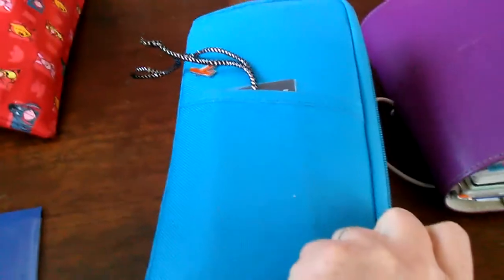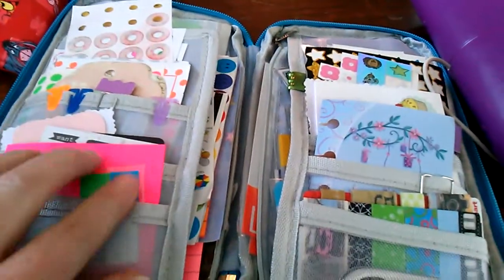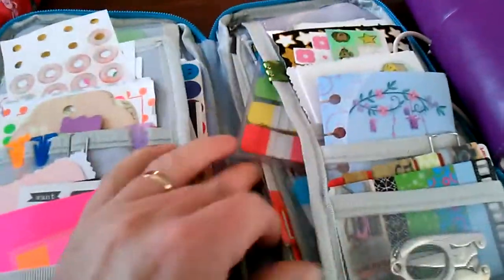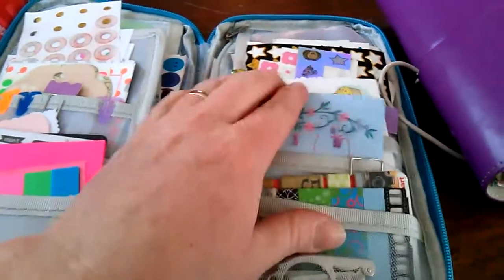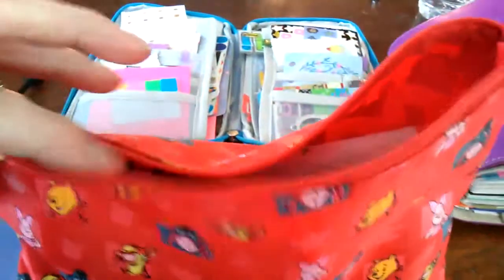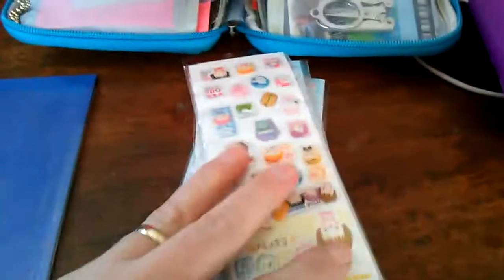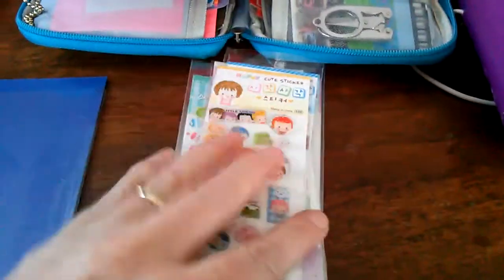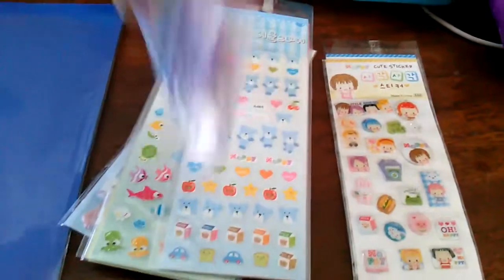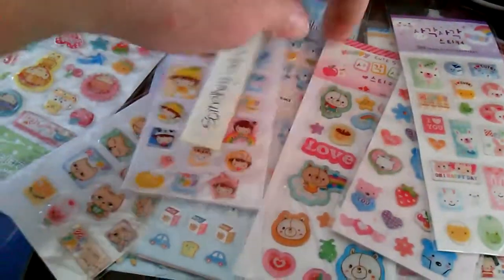I would have to do a video on this — it's my pen case. I don't actually have any pens in it, but I have tons of stickers, sticky notes, and tabs. And then I have my pen case — it's my Winnie the Pooh one. I've had this bag for years. I have some stickers I got off eBay. I'll have to link her username down below. I thought these were really cute, and she gave me one extra one — I thought that was nice.